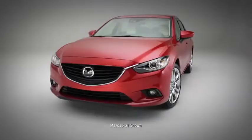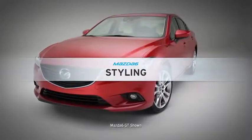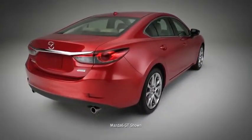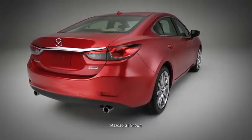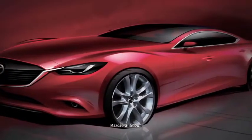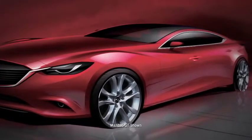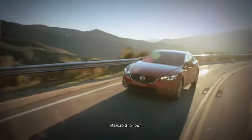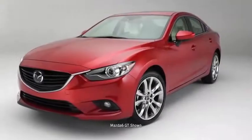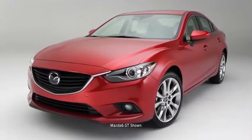Mazda's design inspiration for the Mazda 6 is based on the concept of power fused with the graceful movement of nature, called Kodo — Soul of Motion. This design sensibility is expressed in every aspect of the Mazda 6, from the dramatic lines of the exterior to its finely crafted interior. From the front, the Mazda 6 greets you with a crouching stance reminiscent of a predator ready to pounce.